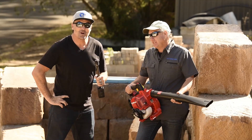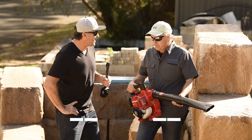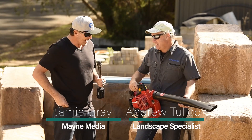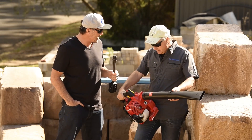G'day guys and girls, my name is Jamie Graham. Welcome to another Landscape Contractor Magazine test drive. I'm here with my good mate Andrew Tullock. How are you buddy? Good, Jamie, good to see you mate. Hey look, we've got a cracking little Honda here — everyone loves a Honda. What do you want to share with everyone at home about it?